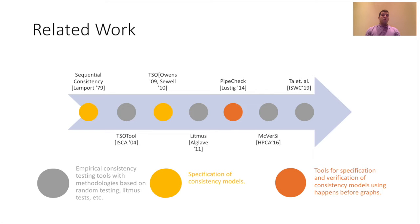There has been a lot of work around consistency models, starting with Lamport's seminal sequential consistency paper and leading up to the specification of models like total store order and more recent memory models like ARMv8. A lot of work has been done using empirical tools to test hardware implementations, from random testing using tools like TSO tool and McVerSi, to Litmus test-based tools like Litmus7. Papers like PipeCheck also rely on Litmus tests to verify microarchitecture hardware implementations. PURPLE builds on these Litmus test-based empirical testing methodologies.